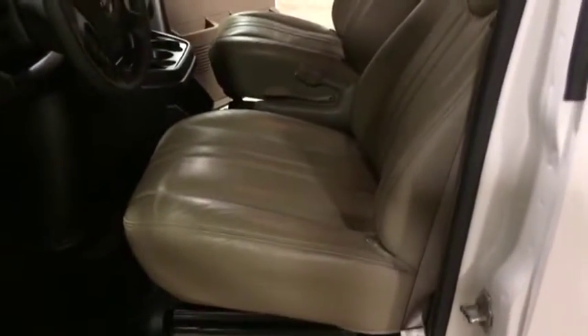Coming over to the seat here, you see the seats in great shape. You see down here this DZ running board bar for easy access — multiple steps. Easy to get into this van.